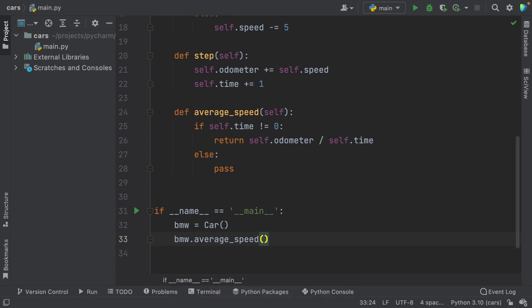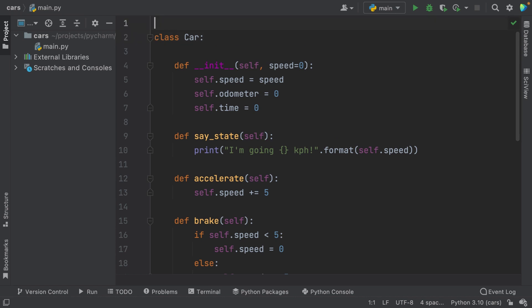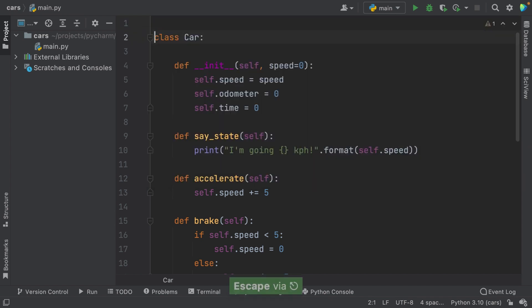Code completion is also available for keywords. Let's say you want to import a package — if you start typing 'i' at the top of your file, PyCharm will immediately offer 'import' as a possible completion. The cool thing about code completion is that you can also use it in many other places, including method parameters, dictionaries, Django templates, inside f-strings, and much more. Read the documentation for more details.